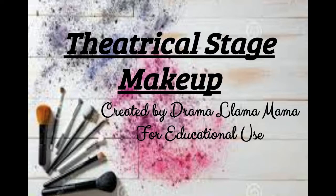Hi Drama Llamas! Today we're going to be talking about theatrical stage makeup. Let's get started, shall we?